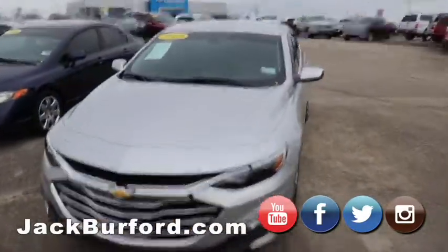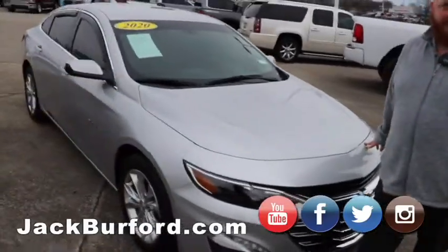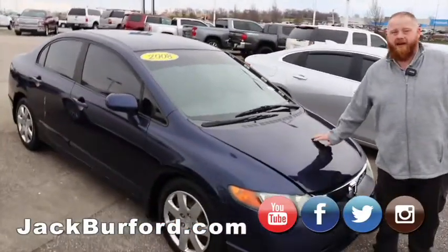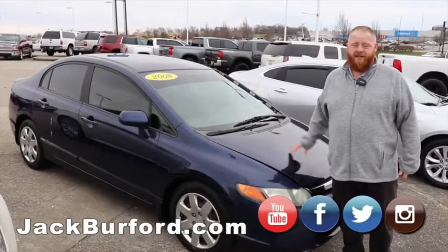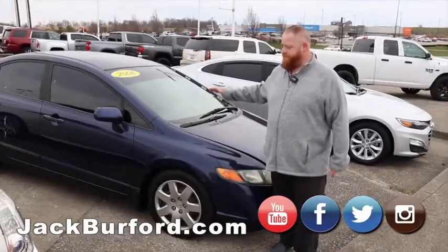2020 Chevy Malibu LT. This one's got low miles on it as well — tinted windows, rain guards. Ready to go. And then we've got a 2008 Honda Civic. This is like $3,600. It's a little running car, got under 200,000 miles on it. Local trade. This shouldn't last very long.